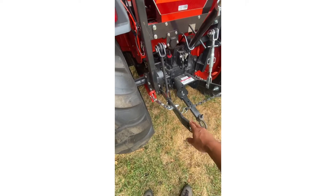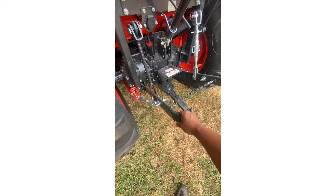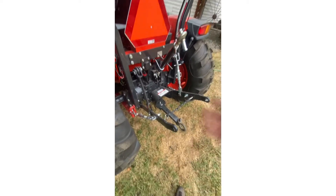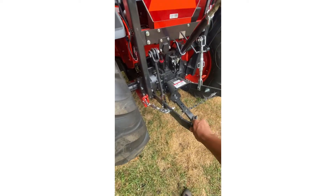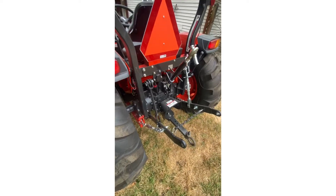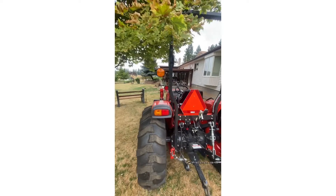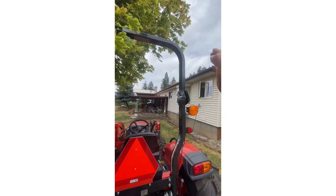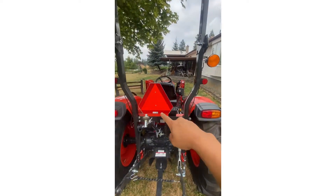For grab handles, you can get in on the side. It's the three-point system — it's a category one. I didn't get it with the telescopic arms but I'll probably order them later. The standard fixed arms are on it right now. The telescopic ones can extend backward and forward, which makes it easier to hook up your implements on the back. You can see the ROPS system — it's got pins you can pull, and this will fold down.